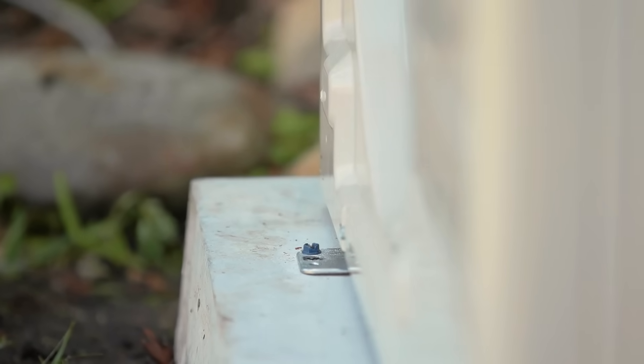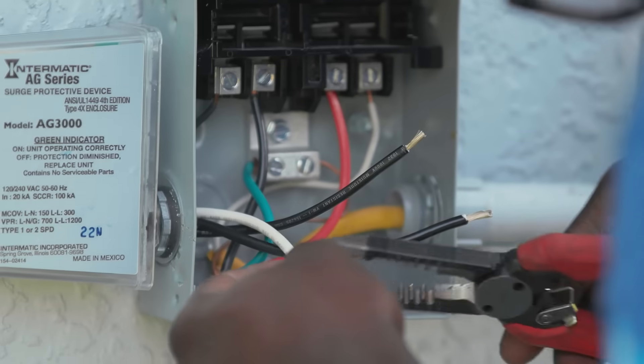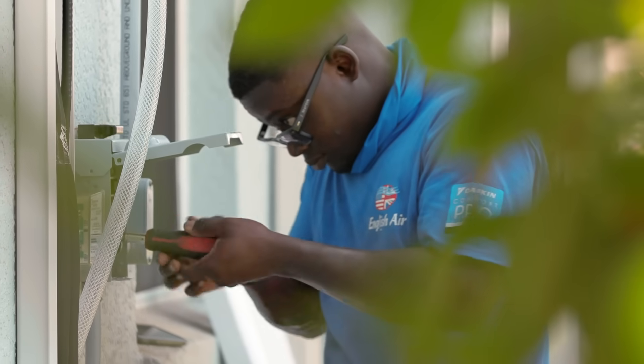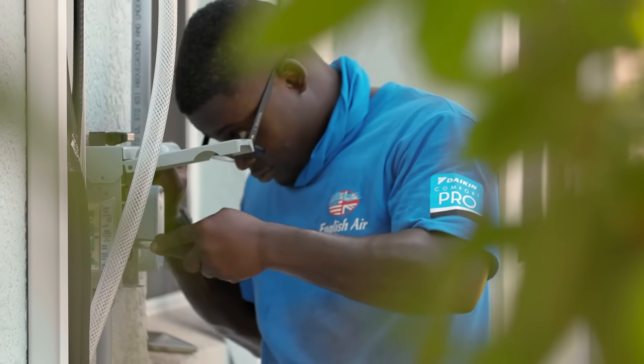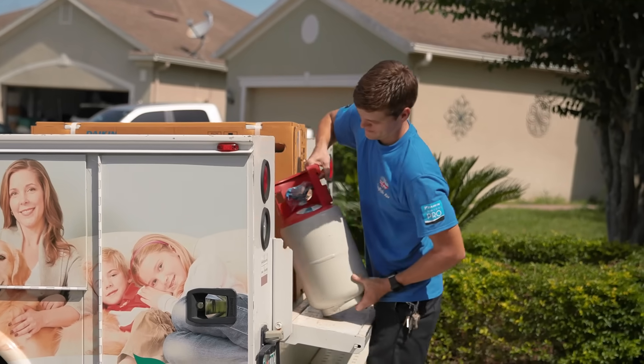From a service perspective, R32 is way better than using a blend because you don't have to worry. You're not going to get weird glides on it, and you don't have to be overly concerned about how it was discharged because liquid or gas, it's all going to be the same.